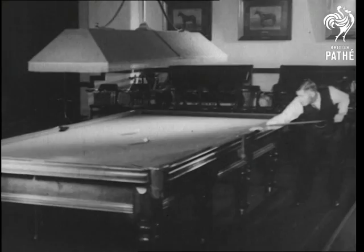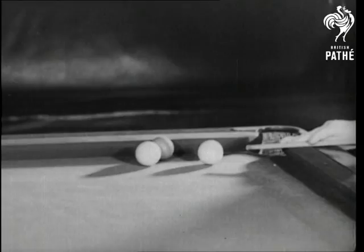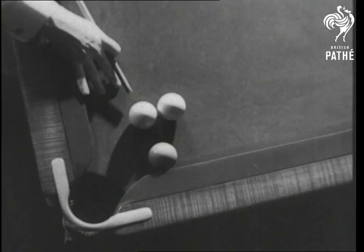Master of the nursery cannon, Lindrum shows how he turns the corner with the ball split at a wide angle to force the object ball round the jaw of the corner pocket. And so on, and on, and on until the cues come home.